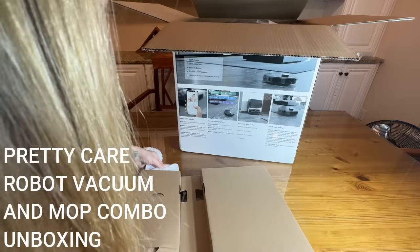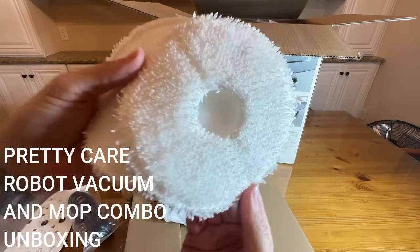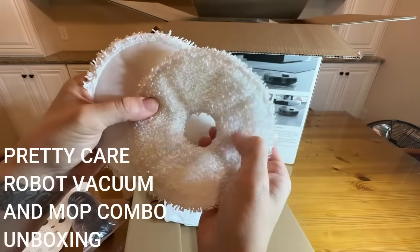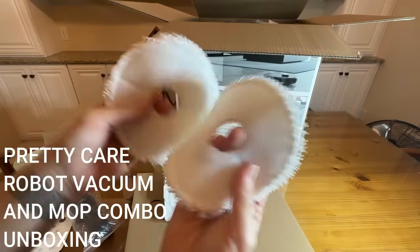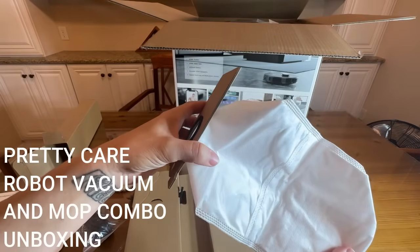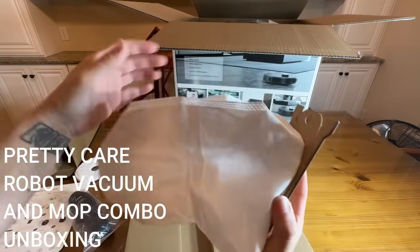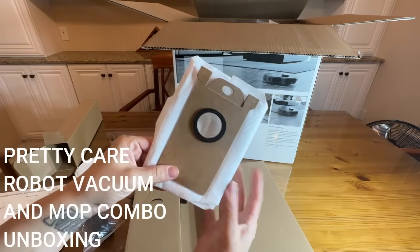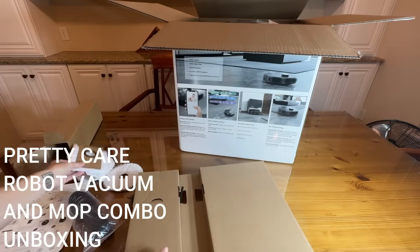These are our mopping pads — look at this, it's going to be both soft and really scrubby. That microfiber is going to allow your floors to get super clean, and it's got velcro on this side so they just pop right onto the bottom of the mop. We also have the dustbin — since this automatically empties, this is where all your dust is stored. It's a very thick material that's going to keep all the smells down and the dander and allergens contained and out of your air.